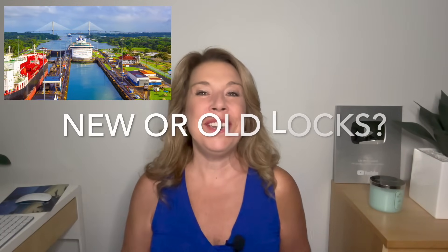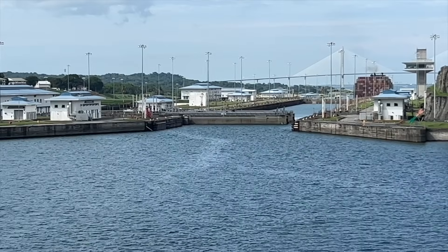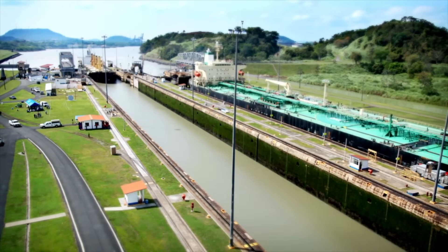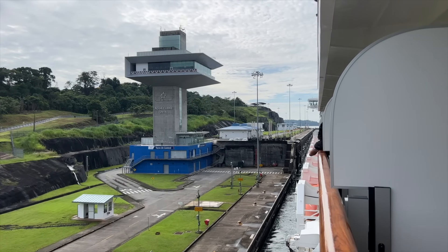Number one: not knowing if you are going through the new or the old locks of the Panama Canal. I have to admit, I did not know this when I booked my cruise. It turned out that we went through the newer locks, which are the Aqua Clara locks, built in 2016. From a lot of videos and articles I read, the old locks definitely seem more interesting — when you sail through, you actually get very close to the walls, there's more history and more engaging engineering. However, there are some different options, and I do have a counter argument now that we've done the newer locks.